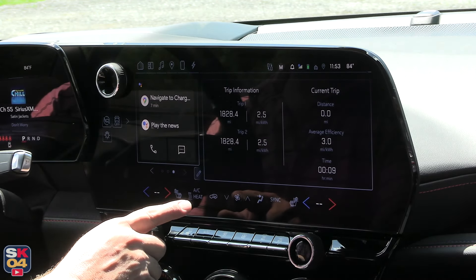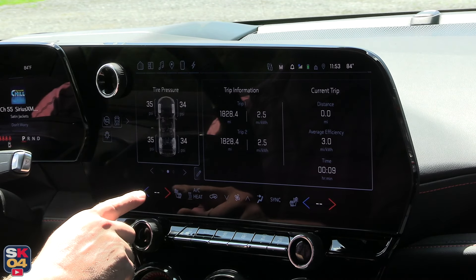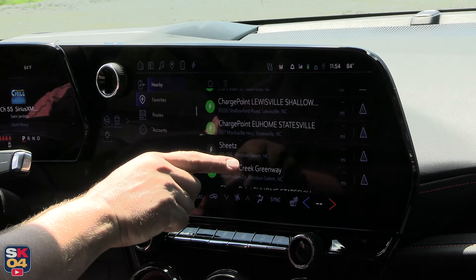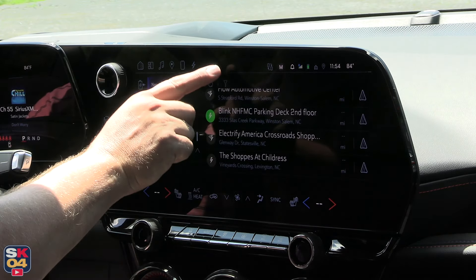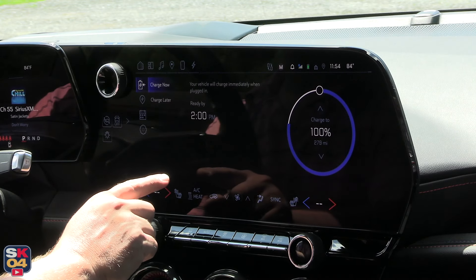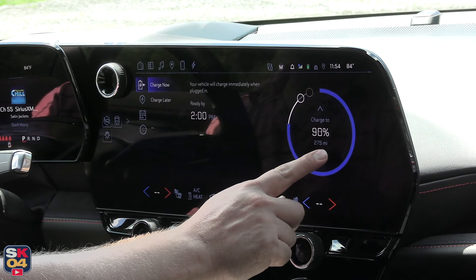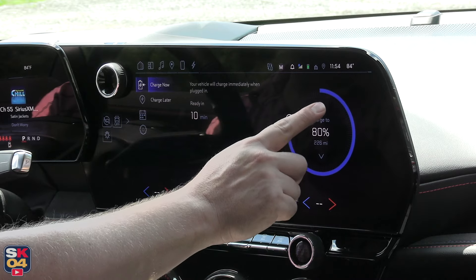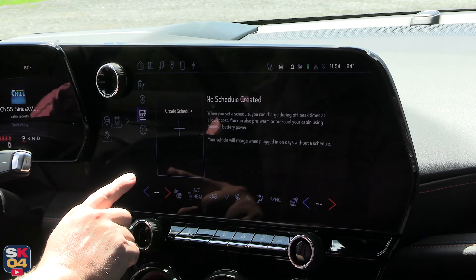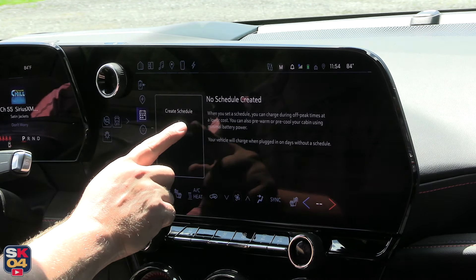The RS and LT come standard with a six-speaker audio system that offers a nice, balanced sound with surprisingly good power for not being a branded system. An eight-speaker Bose audio system is available. The navigation system works well and looks great on the large screen, and can even help locate and plot routes based on charging stations within your current range. The screen can also be divided up to display a combination of audio, navigation, and trip information.